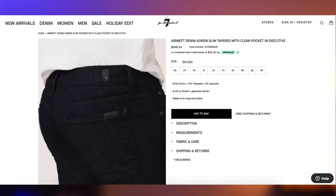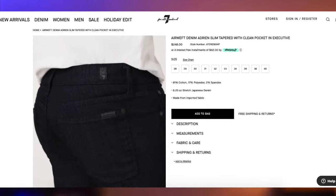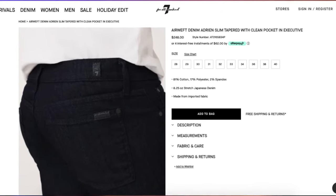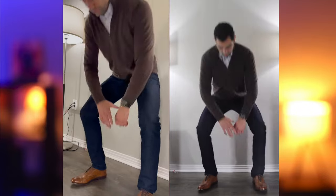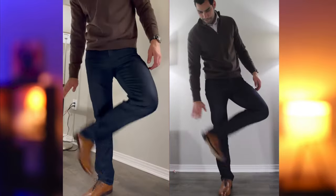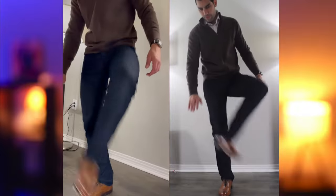I recently bought three pairs of 7 for All Mankind jeans. The Air Weft Japanese Denim in Executive is the thinnest yet sturdiest pair of jeans I have ever worn. The vibrant dark wash gives it a three-dimensional textural look that no other jean has replicated. It also features gunmetal hardware. It looks incredibly elegant with turtlenecks, button-downs, and overcoats. The Air Weft Japanese Denim is well worth the price.